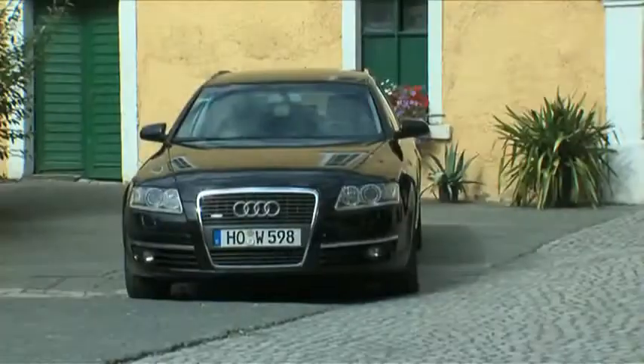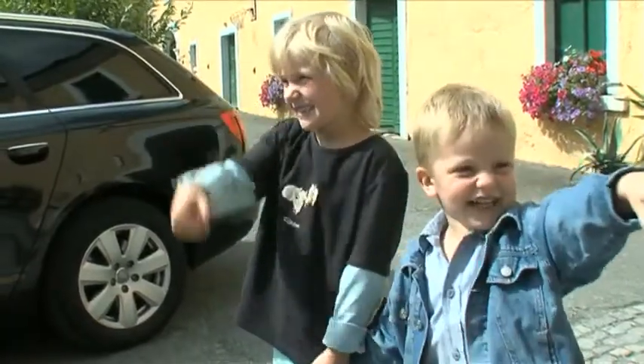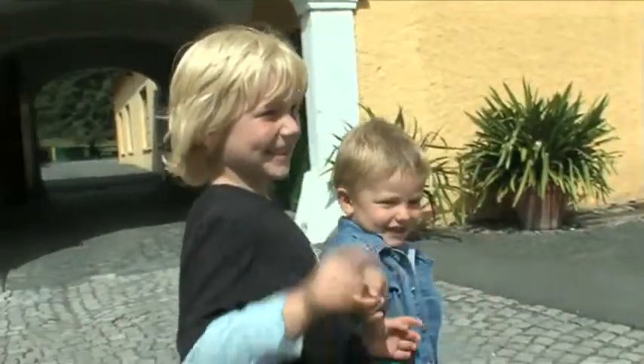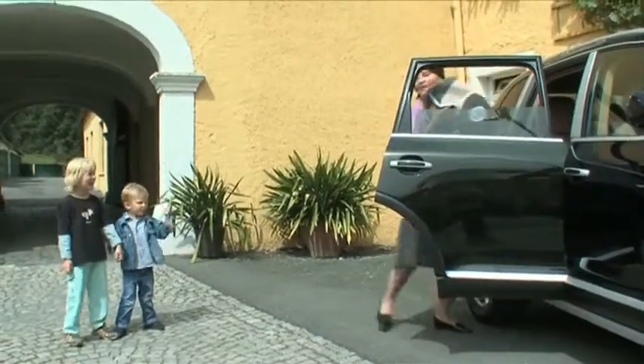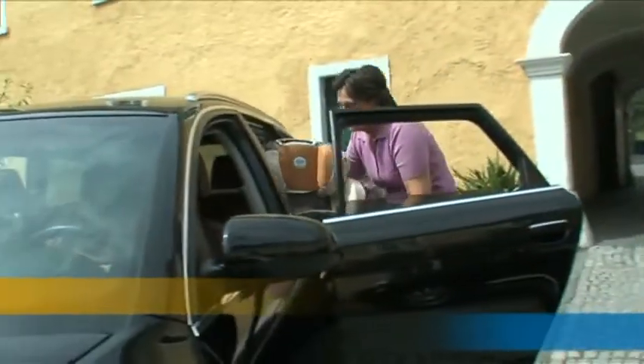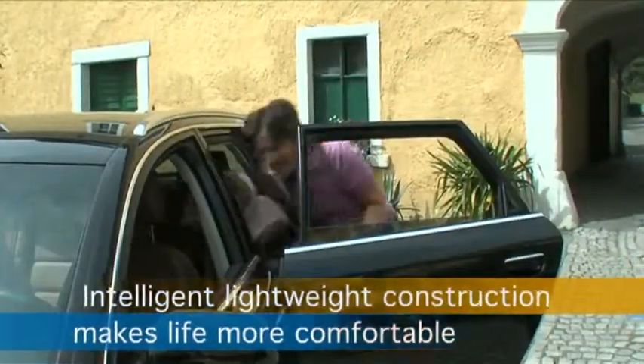Particularly when using different cars, the child car seat should be easily and quickly installed. No problem with child car seats from Kinney. It only takes a few seconds to install and remove the lightweight seat in any type of car. A real pleasure for everyone.